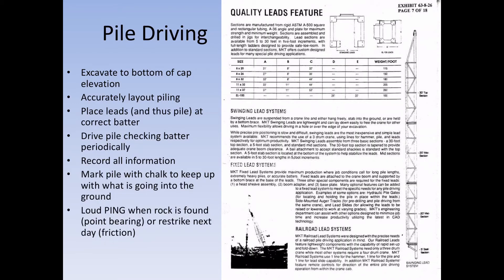When pile driving, the first thing you've got to do is excavate to the bottom of the cap — find that elevation on the inbent sheet or pile pier sheet in your bridge plans. Accurately lay out the piling. Most good contractors will use a jig so all they have to do is drop the piling into its slot and start driving. Place the leads and the pile at the correct batter, and if it is battered, check the batter periodically to make sure they're holding it.